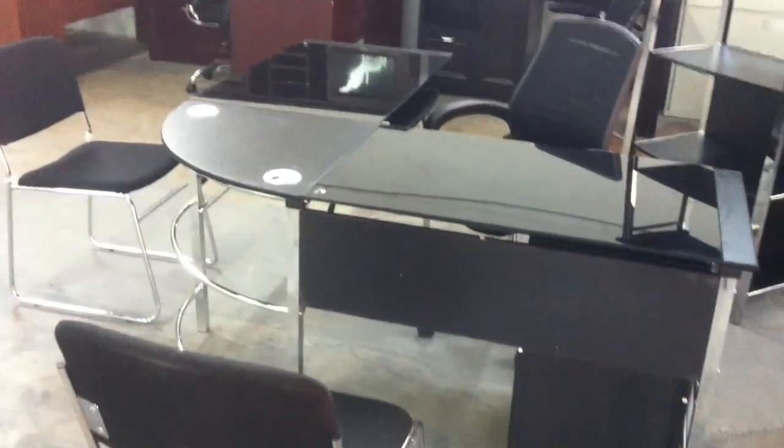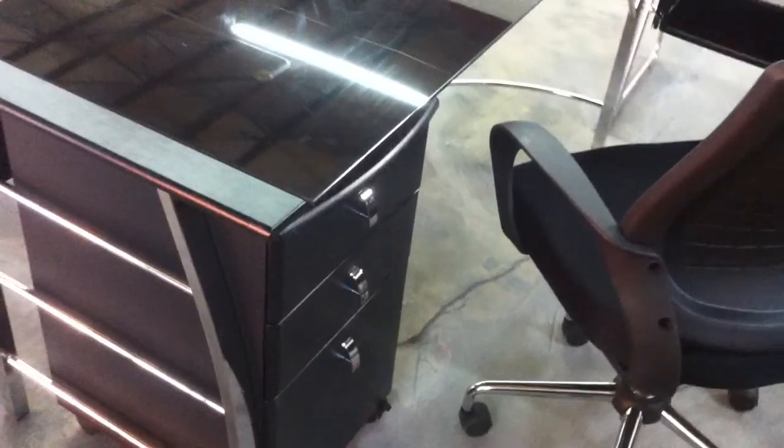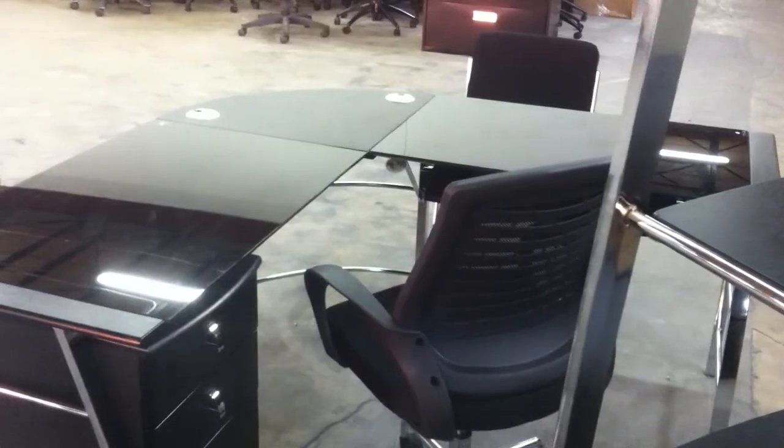Here we got a very ultra modern glass L-shaped desk, black glass, black wood, bookcase, chair, two visitor chairs, and a rolling box box file pedestal for $495. Here we have a corner desk starting at $139; if you want the hutch, just throw in another $49 for the hutch.